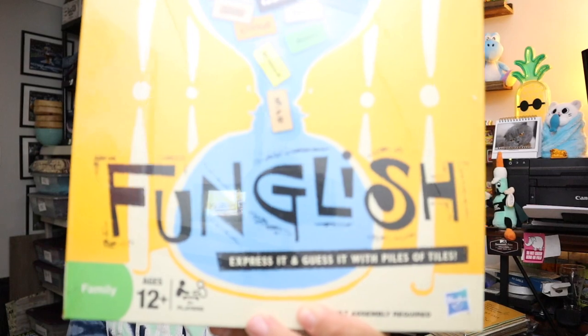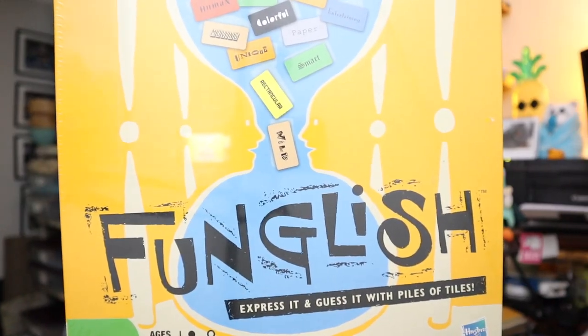A friend of ours gave this to us and said, you want to sell this? Sure. It's a board game called Funglish — brand new, sealed, never been opened. $14.40, free shipping.